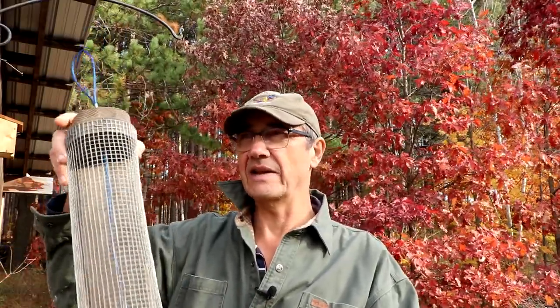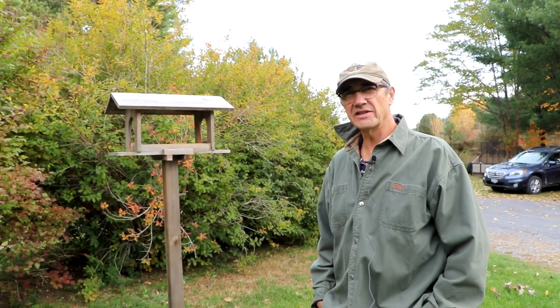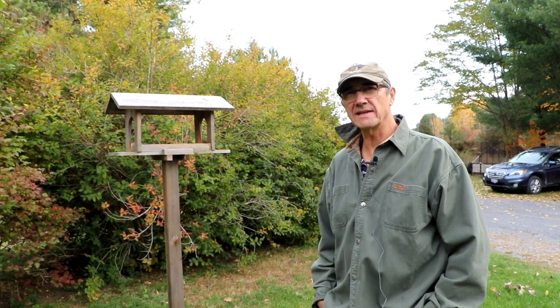This feeder is a favorite that the birds really like. It's getting a bit ratty from squirrel damage, so I probably need to rebuild it, but it's another type of feeder you can build quite easily and cheaply. It's very useful for feeding birds — nuthatches, chickadees, and woodpeckers really like to come to these feeders.